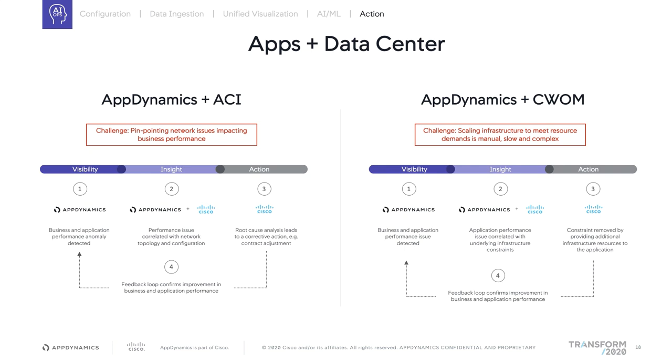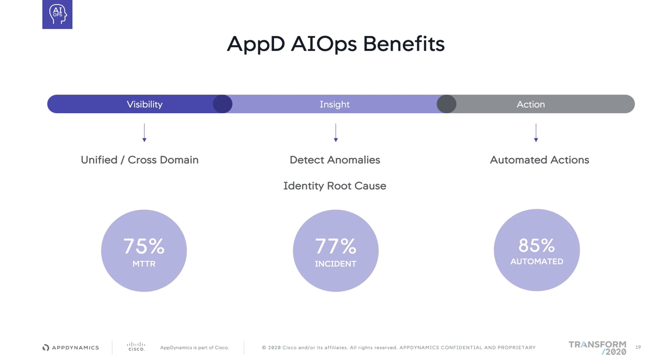AIOps will enable the transformation of your operations from being reactive to becoming proactive. Some of the key benefits we've discussed today are around reduction of mean time to repair, reduction in number of incident tickets, as well as automation of tedious tasks. These benefits align well with AIOps and with the technology that we are developing. The platform allows for greater productivity and enables teams to work on much more strategic initiatives, adding value to the bottom line of the business.